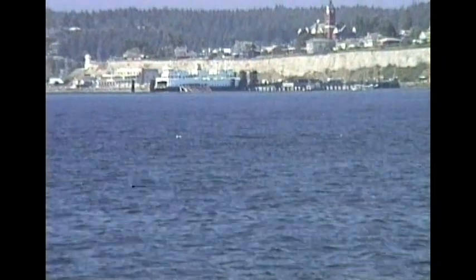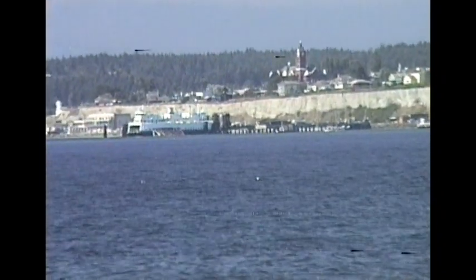The ferry boats that travel through the mid-channel bank area are something to be concerned about, especially when you have fog. They can't see the small boats and those ferries, they cannot maneuver that easily.